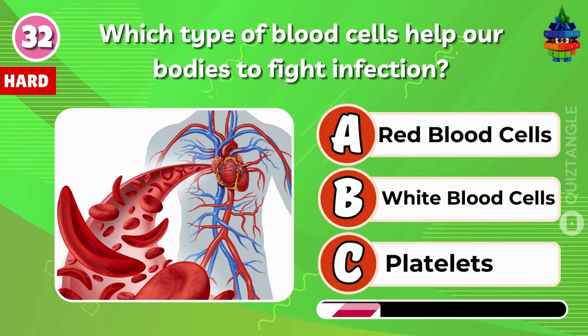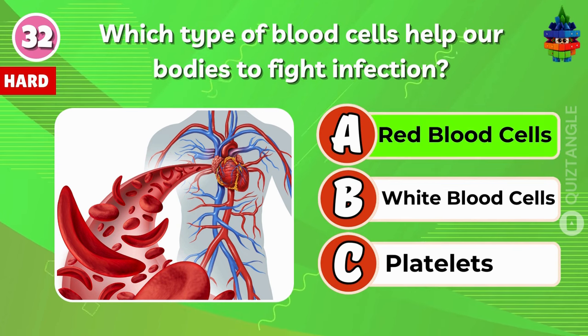Which type of blood cells help our bodies to fight infection? Red blood cells.